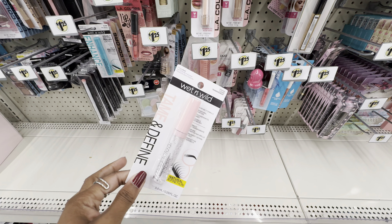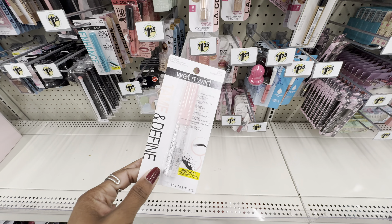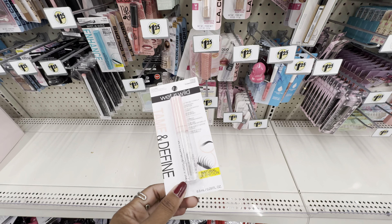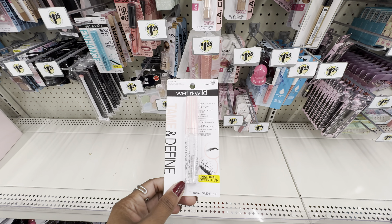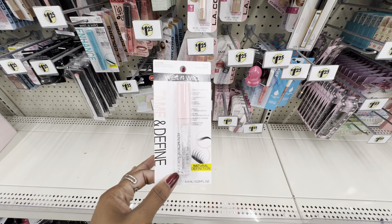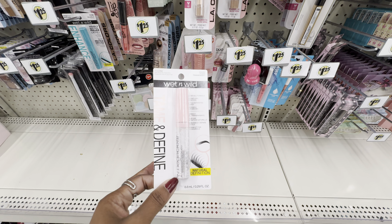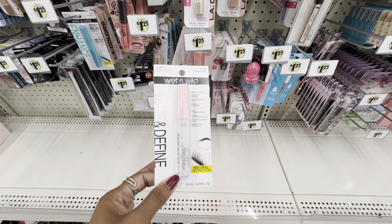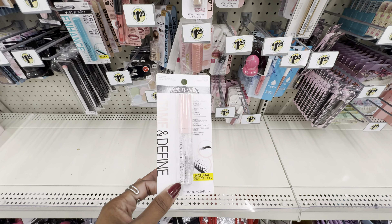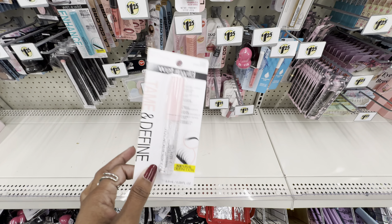I was just ranting about not finding a good mascara at Dollar Tree, but I do have this one — technically it's not a black mascara, it's a clear mascara. This is the Wet n' Wild clear gel formula to tame and define your lashes and eyebrows. I've tried it in my lashes and my eyebrows. It doesn't do much for my eyebrows since they need a wax, but for my lashes it literally looks like I have a lash lift. They look so beautiful — if you haven't tried this yet, I definitely recommend it.